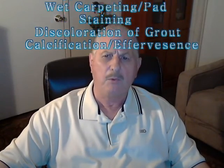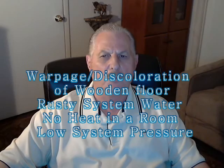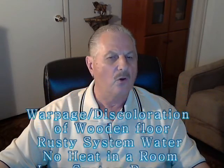In conclusion, some of the other indications which may indicate you have a leak are: visible water on the floor, wet carpeting or padding, staining of the carpet, discoloration of the grout between the floor tiles, the presence of calcification and effervescence on the grout or the concrete slab, warpage and discoloration of wooden floor materials, discolored or rusty system water, inefficient heating in one or more rooms of the home, and reading low system pressure at the boiler.